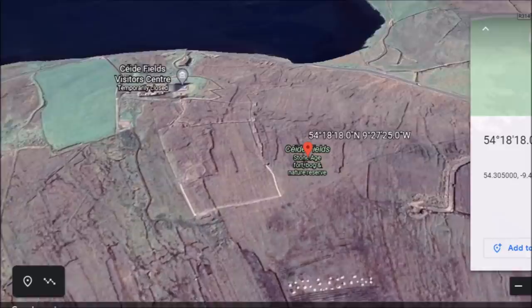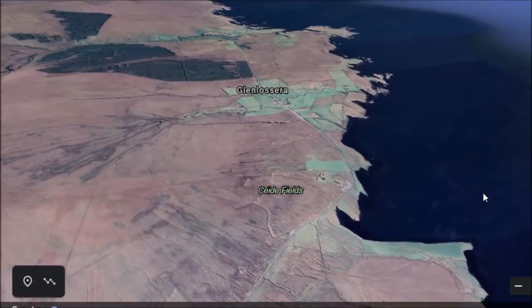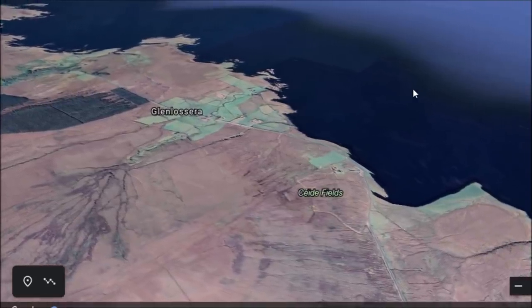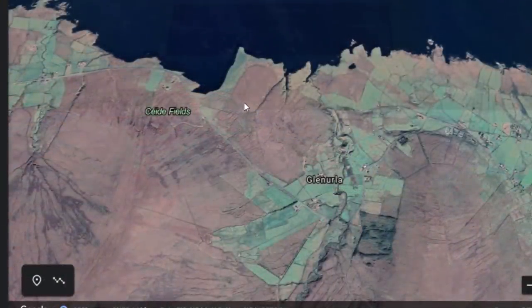This is called the Ceide Fields. Here is an overview of the Ceide Fields, and there is a visitor center down here. We will go take a look around. But what is the importance of this site? Well, it's the most extensive Stone Age monument in the world as far as area, right down here in Ireland. Here is a look at the Ceide Fields from overhead.